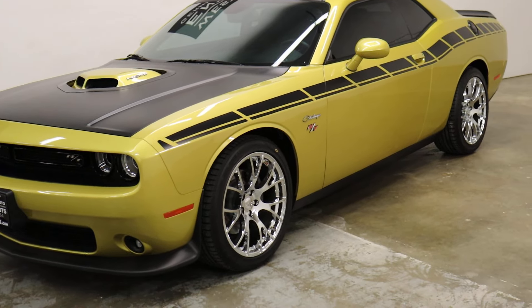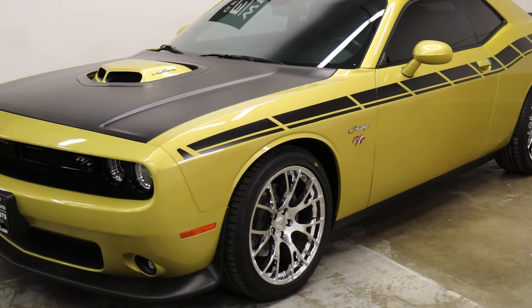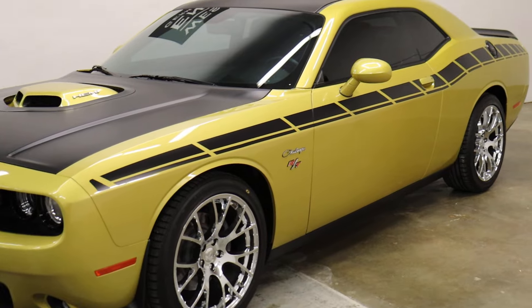The wheels are Hemi wheels that our customer put on, and that stripe is a design he had custom put on for him.